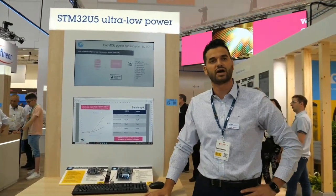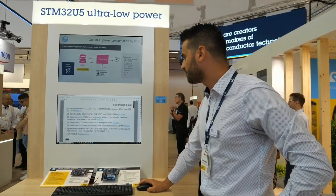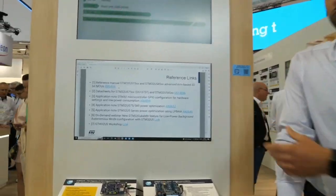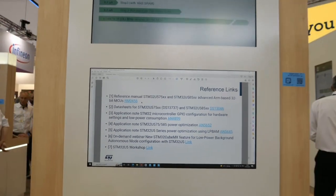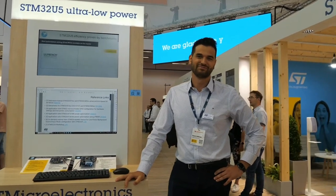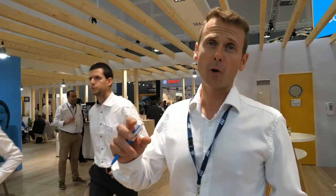If you want to discover more, we have application notes related to low power and one of our latest on-demand webinars showing how to build this application from scratch. STM32U5 is really our latest product based on 40-nanometer technology — very progressive and latest. The combination of performance, security, and low power enables our customers to create their dream applications.